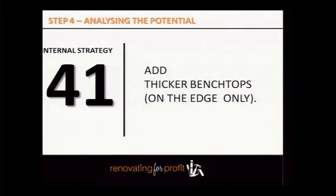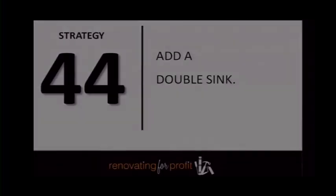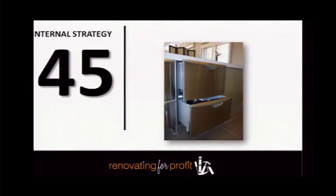Change bench tops where they're just worn out — your cabinet maker can do this, or get a stone mason for stone bench tops like Caesarstone. As you move into more expensive properties, thicker bench tops are nicer — my cookie-cutter approach is 60mm stone. You won't be using 60mm stone on a $400,000 house, but thicker bench tops make the kitchen look more substantial and are very appropriate for more expensive properties. Also replace the stove, oven, cooktop, and install a range hood.